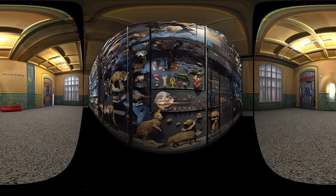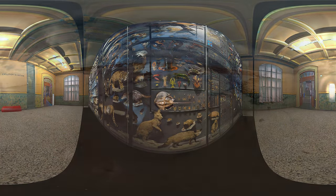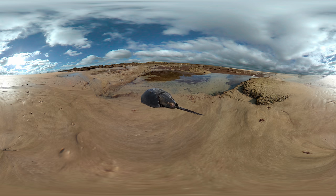A horseshoe crab, going back 450 million years and once abundant all over the world. Today, only four species survive. Their blue blood is extremely useful in medicine, as it can detect minute concentrations of bacterial toxins.